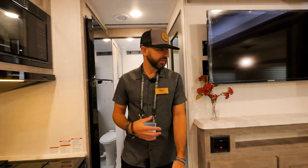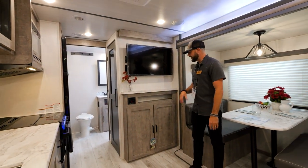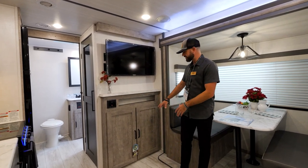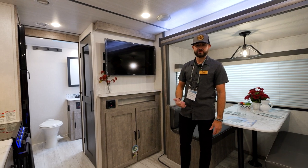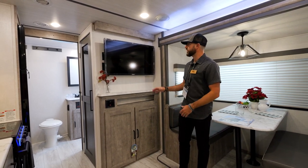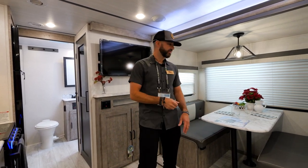Let's check out this entertainment area. Standard 39-inch TV with a stone cut edge on the entertainment top — great look — and a ton of storage. Your Bluetooth stereo makes it very easy to hook up your cell phone, play music — inside and outside speakers. Great entertainment setup right across from your seating area.